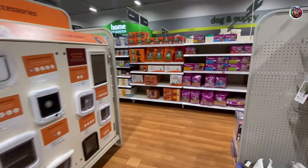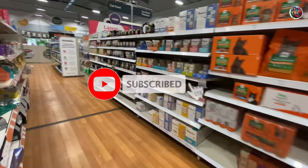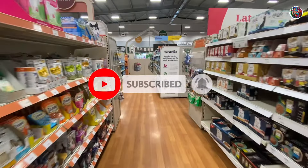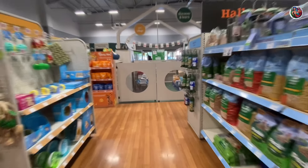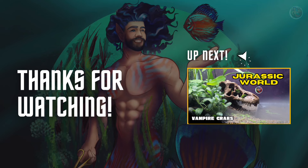That being said, as an experienced hobbyist would I come to buy fish at Pets at Home? No. But that's my opinion — let me know yours in the comment section below, what you like or dislike about the store. I'll see you in the next video. Bye bye, take care.